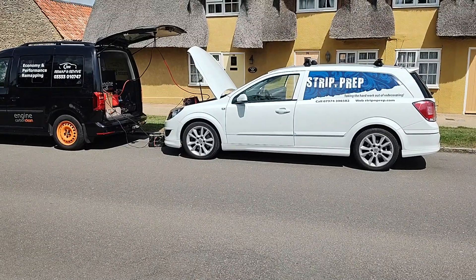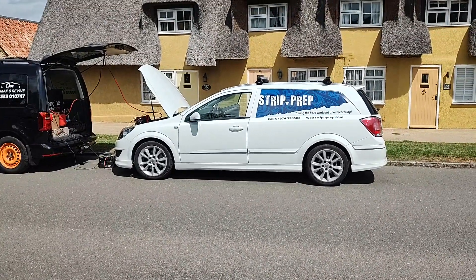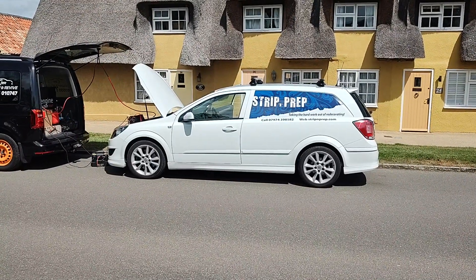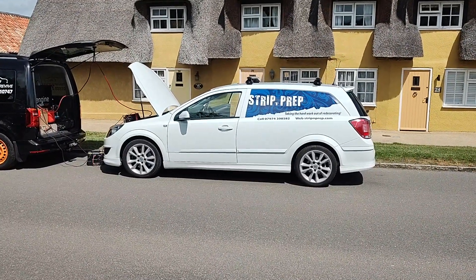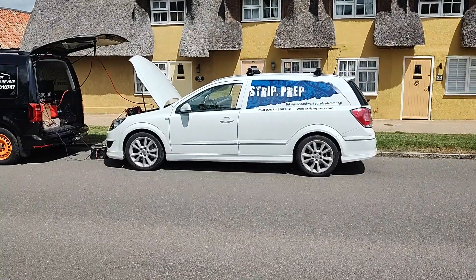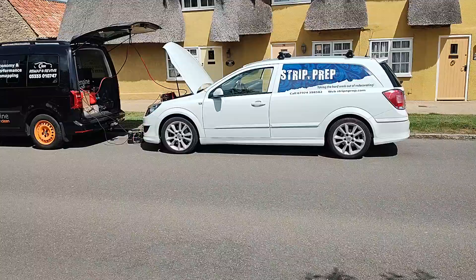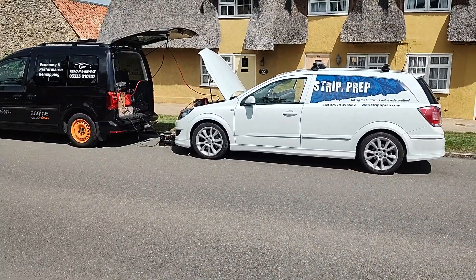Hi, it's Gary from Remap and Revive here with this lovely mint condition low mileage 2008 Astra 1.9 CDTi. 2008 car with only 38,000 miles on the clock, been stored for a few years, and the owner wants us to do an engine carbon clean and add a performance remap.